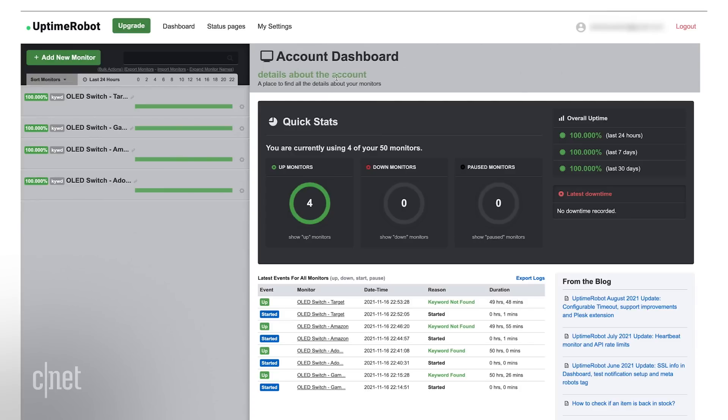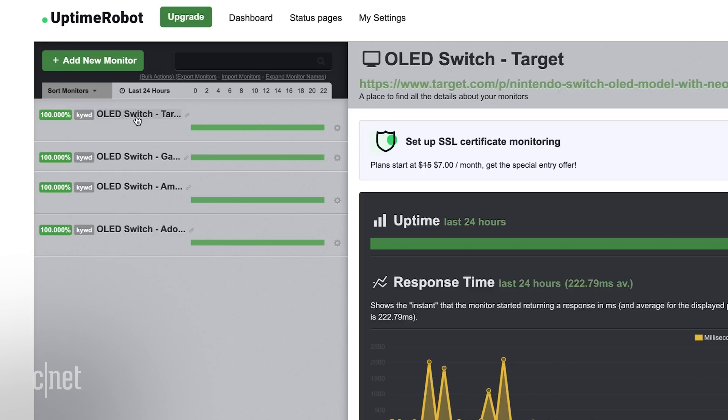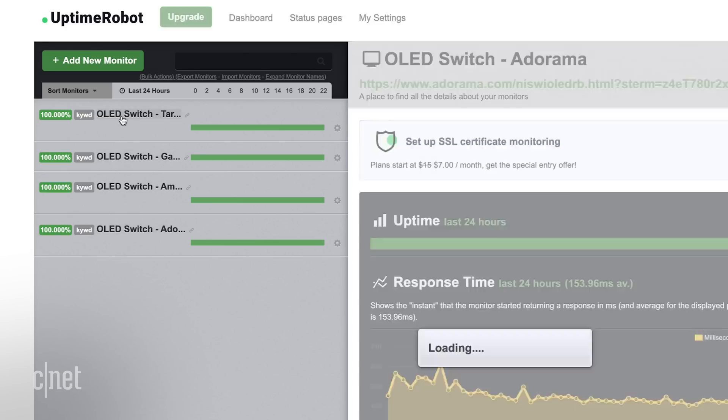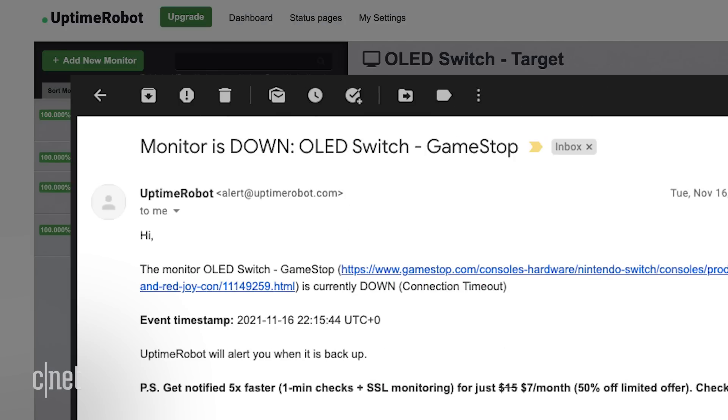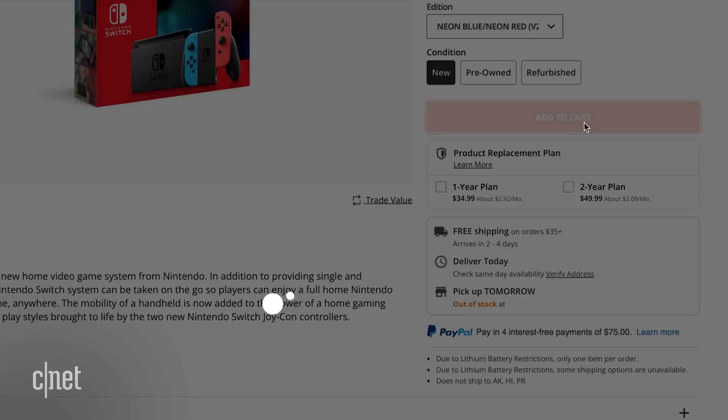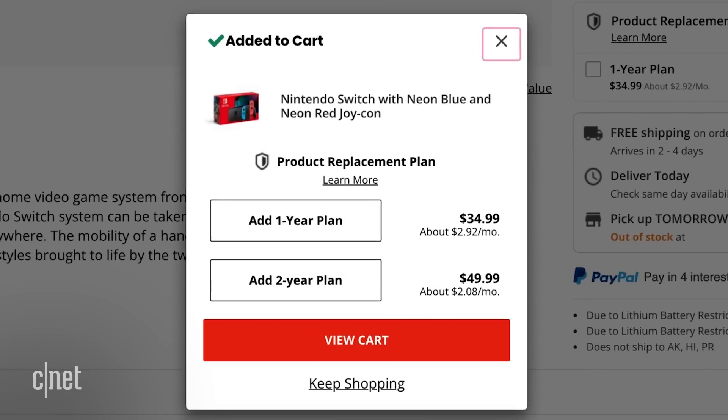Once everything's up and running, you'll see your monitors here on the dashboard. If everything stays green, there's nothing left to do but sit back and wait. But hopefully before too long, you'll get an alert that the status of your monitor has changed. If so, make a beeline over to the store in question. With any luck, you'll be there in time to make your purchase and end your suffering.